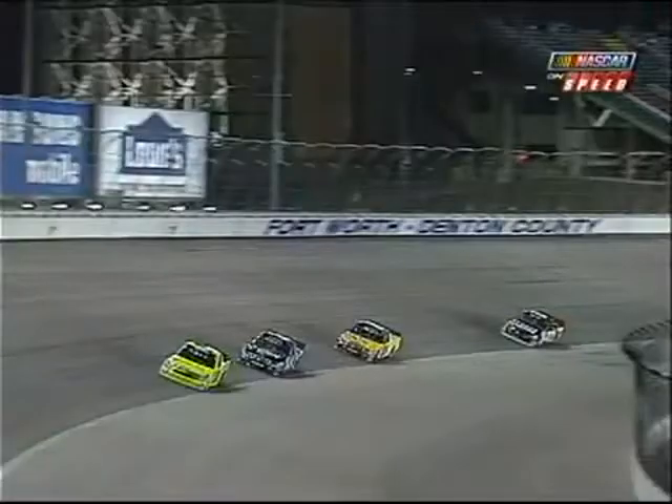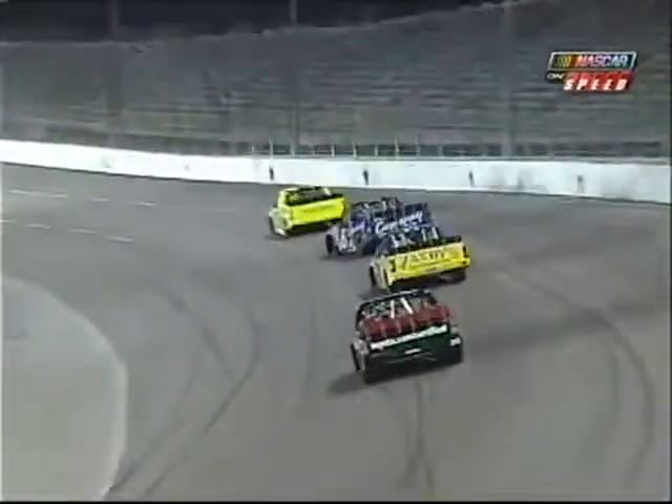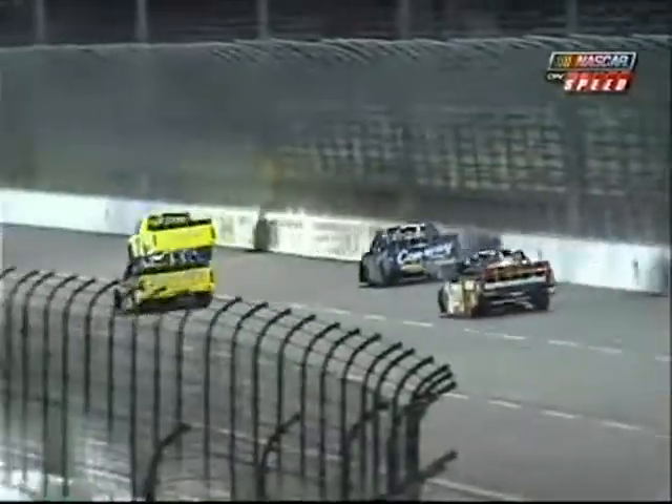Let's see if we can take a look back at what happened. He's right in between Matt Crafton and Bobby East, going to get a little bit loose coming off turn two. He chases the truck up the hill, just ran out of room, makes a little bit of contact — but that was enough to cut down that right rear tire.